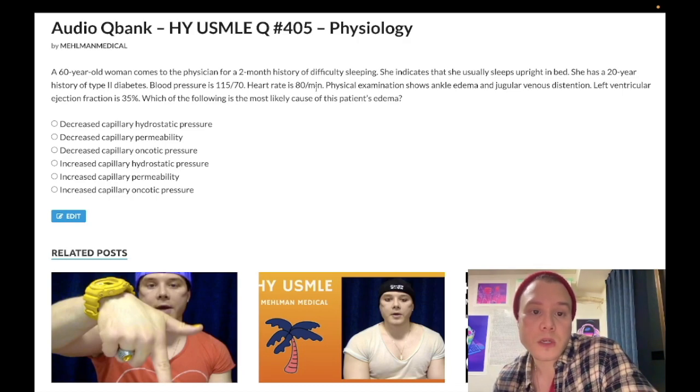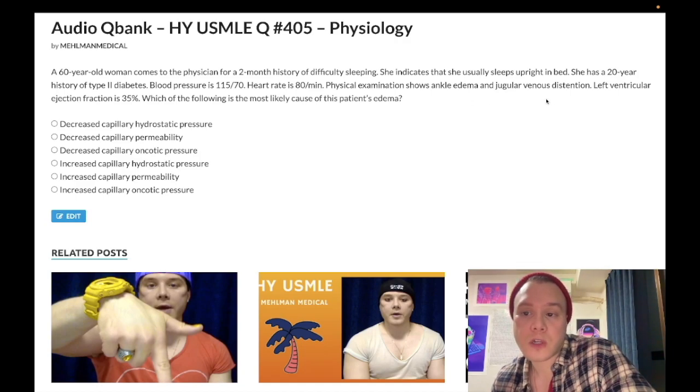So: two-month history of difficulty sleeping, 60-year-old woman. She sleeps upright in bed. 20-year history of type 2 diabetes. Blood pressure 115 over 70, heart rate 80. She has ankle edema and jugular venous distension. Left ventricular ejection fraction is 35%. The question wants to know the most likely mechanism for edema.